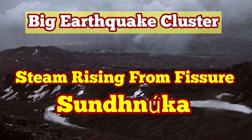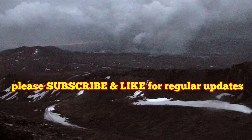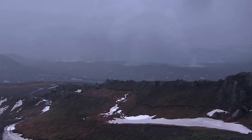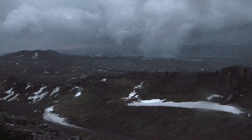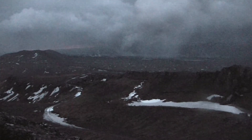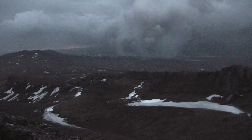All through today you could see, from the Torbjorn cameras in the MBL and the RUV cameras in Iceland, on the live stream, that the steam is rising from the Sundunka craters. This is a day which is quite rainy and at the same time windy, but you can clearly see the steam rising from the craters.